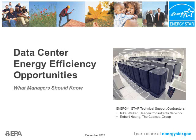So if you're a sustainability manager, a facilities manager, a finance manager, or even an IT manager who's never really thought about energy efficiency opportunities, you're in the right place. Today you will hear from two technical support contractors for the EPA Energy Star Program: myself, Bob Wong of the Cadmus Group, and Mike Walker of Beacon Consultants Network.